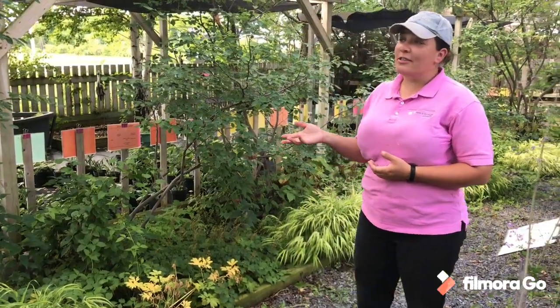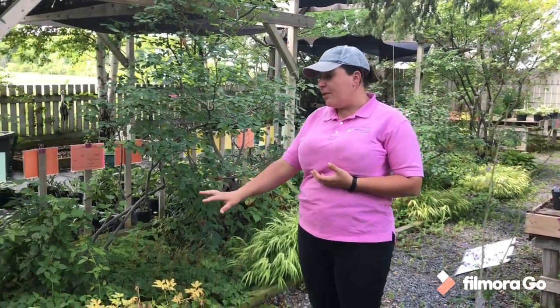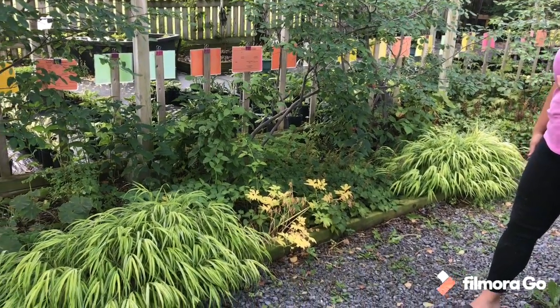So this is one of our shady gardens and it's got the nice big serviceberry, which has interest all year round — they're one of our favorite Canadian native shrubs. And then we've got some lower lying stuff: some tiarella, some Japanese forest grass, and some astilbe that continue out throughout the garden.